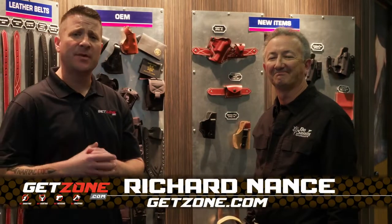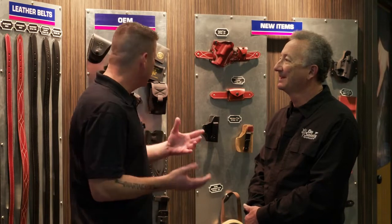Hey guys, Rich Nance with GetZone.com. I'm with Greg Foster at the DeSantis booth. I know you have some new products for us, Greg. Have at it.